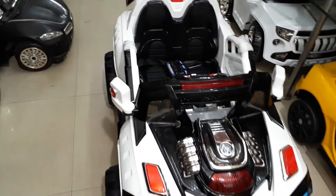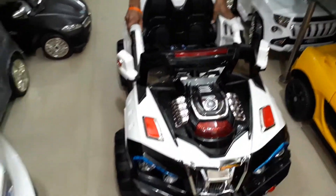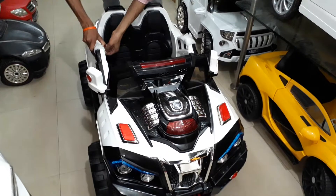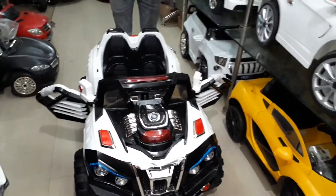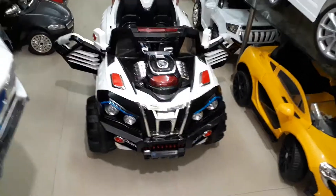Double door open. Back shocker, front shocker.